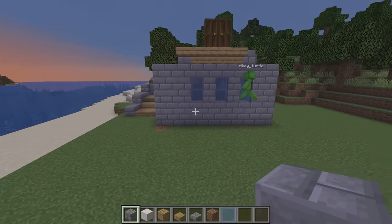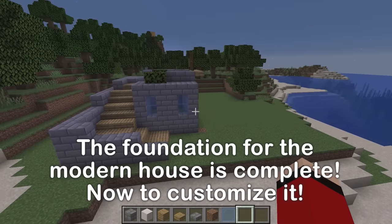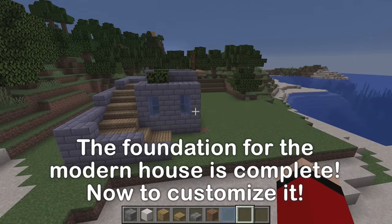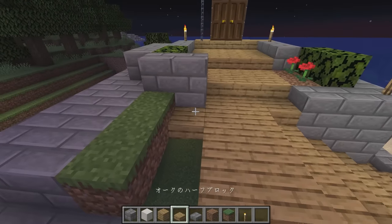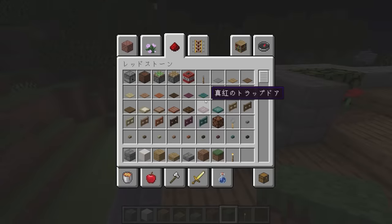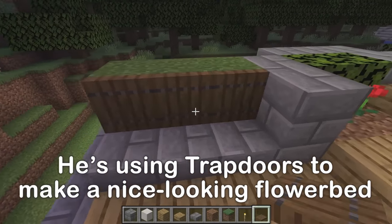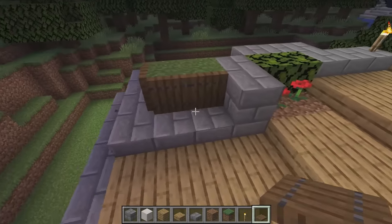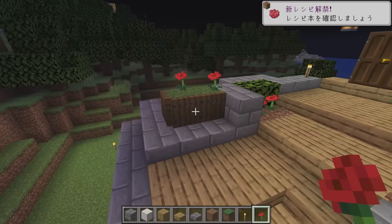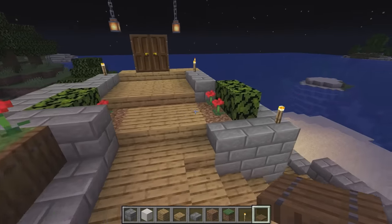So far, we have the stairs and the first floor done. I still want to make it a lot bigger, though. It's already night! Next, some flowers would look nice. How about some over here too? You can use trap doors to make them look nice. That's how you make a flower bed. Let's plant some poppies. Yeah! Fabulous.